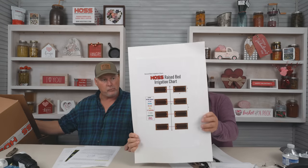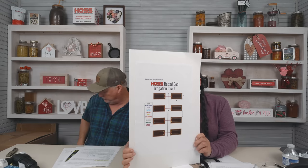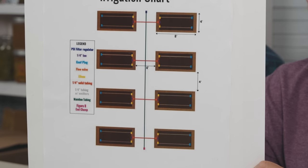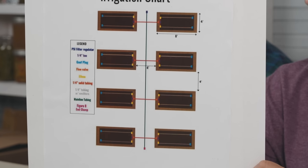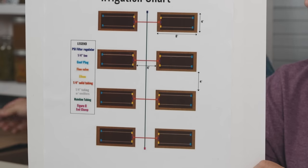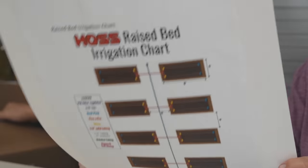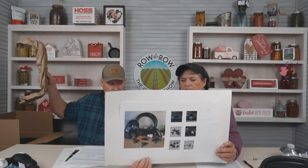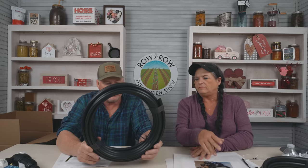The other system we've introduced is going to be a raised bed drip system. It's going to be similar to the small irrigation kit but not exactly. Let's show the picture and a sample map of what you could do with this system — you could do eight four-by-eight raised beds, which is a normal raised bed size. With the raised bed kit you get the same filter regulator combo — the 20 PSI — and 30 feet of mainline tubing.